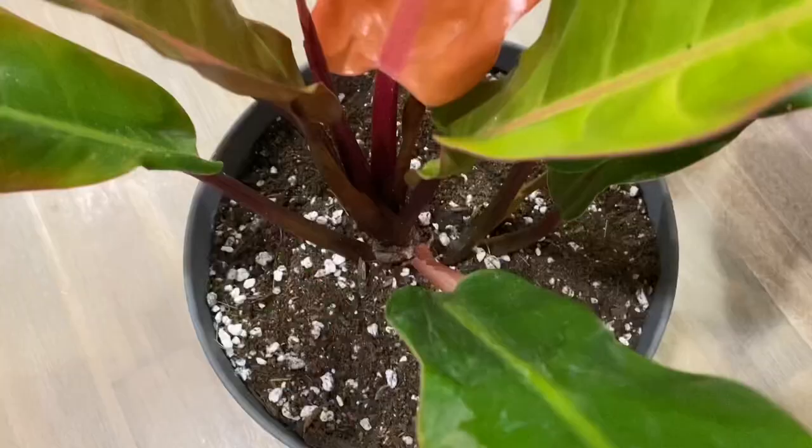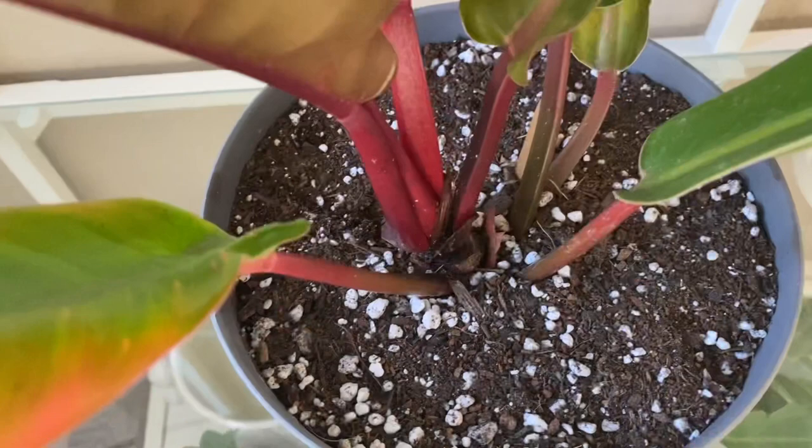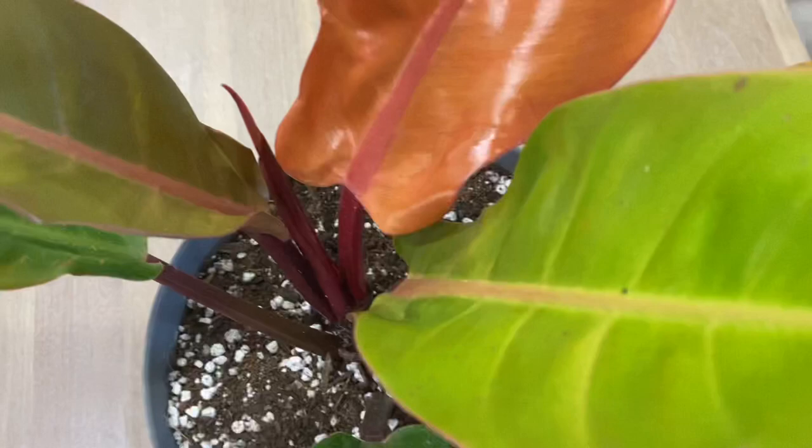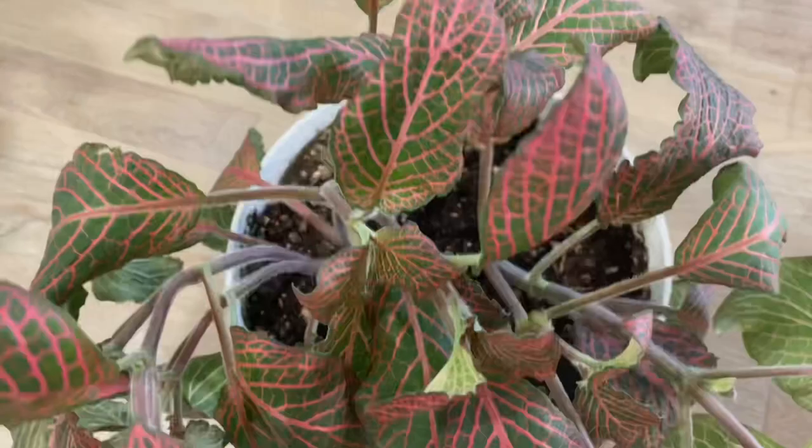Here's my Prince of Orange philodendron. I really like this guy, but I'm trying to put it under a grow light because it's slowly growing. When I bought this plant from one of the sellers in one of the plant communities I'm with, it had slight leaf damage, but I think that can be fixed.